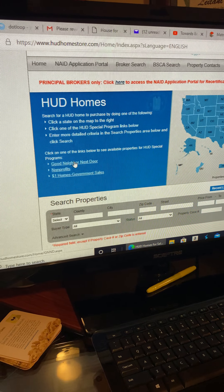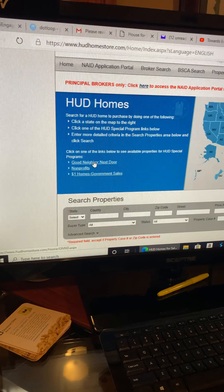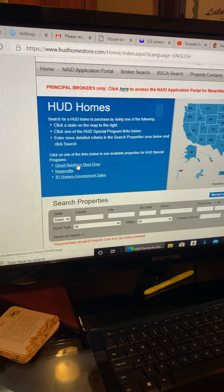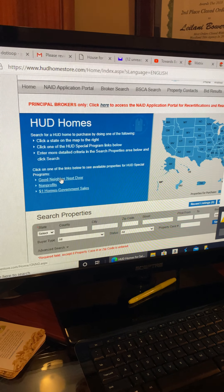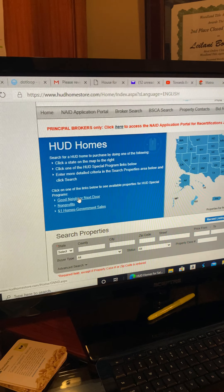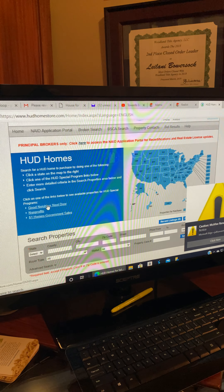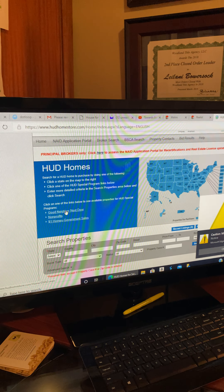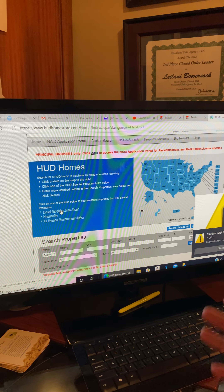There are three bidding programs shown right here. When a property first enters the system it goes into an initial timeframe — good neighbor next door, nonprofits, and dollar home government sales. Only these three entities can bid during this period. For the most part this timeframe is relatively short, and properties usually don't sell then because the pool of those buyers is smaller than a normal owner-occupant or investor pool.